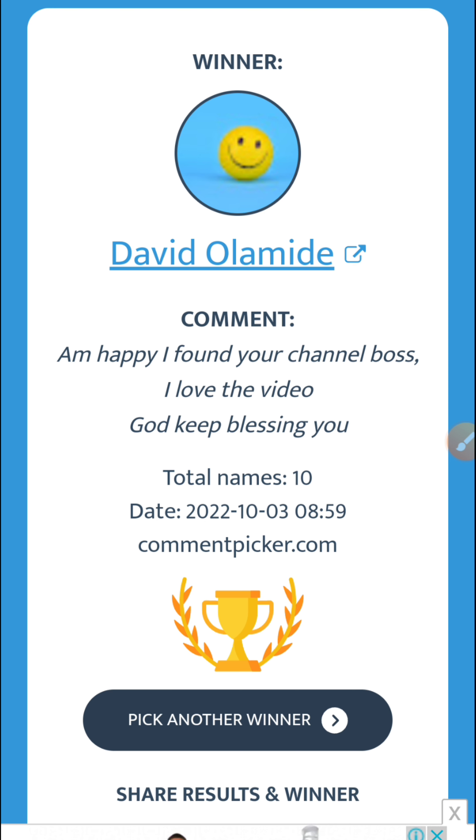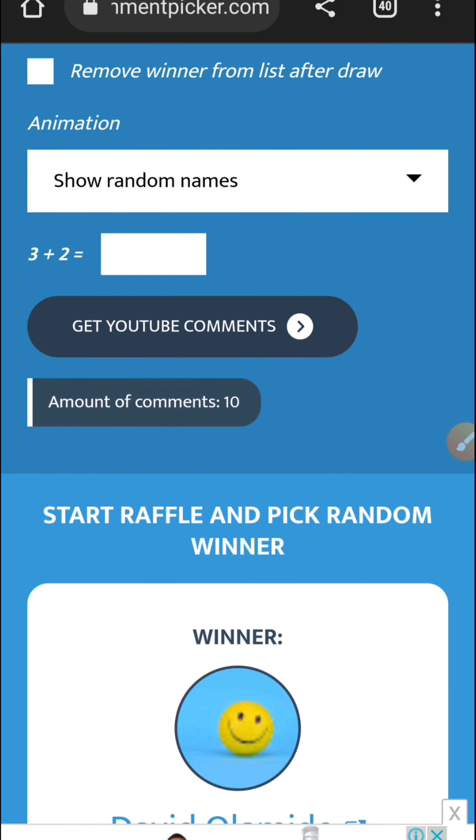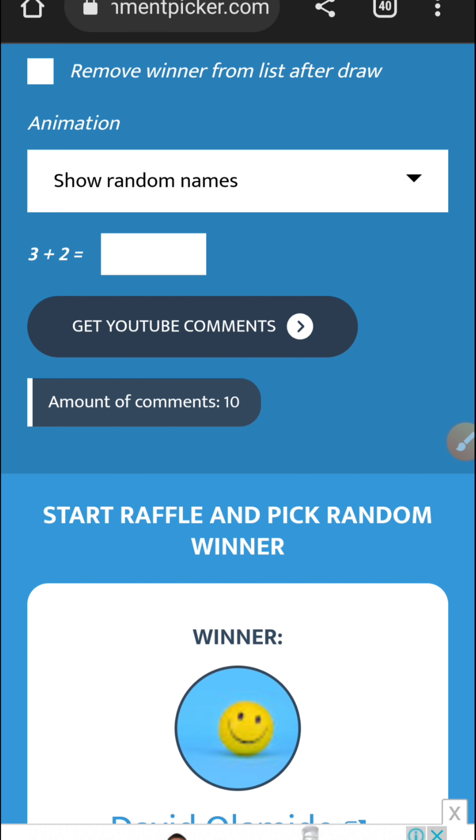If you're still here, please hit the like button and subscribe to our channel, then turn on the bell notification so you get notified anytime we post a beautiful video. We're not only here to learn how to make money — we're also here to win money. Please like, comment, share, and subscribe. Thank you very much for staying to the end of this video. I'll see you in my next video — until next time, bye!